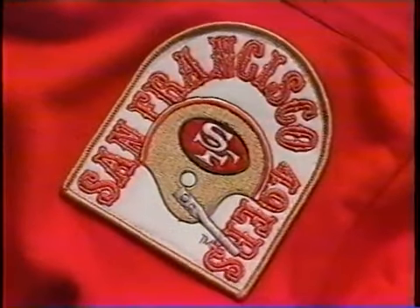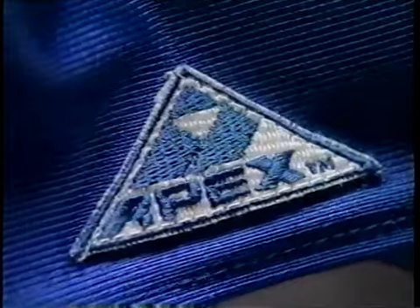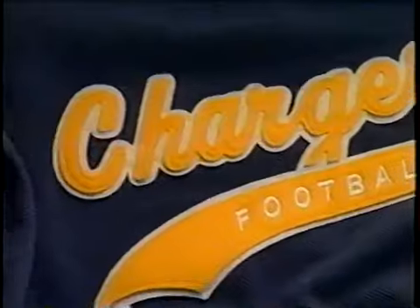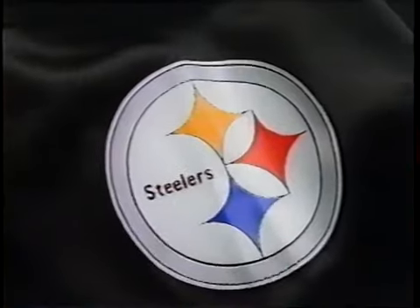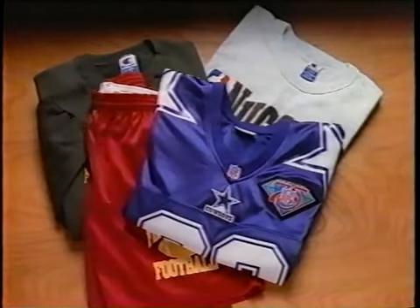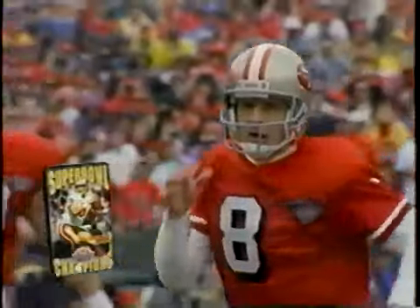Insider Authentics gives you all the big names in the big games: Apex, Champion, Starter, Russell, and others. They feature the same fabrics, cuts, and logos used by the professional and college teams. Sweatshirts, t-shirts, shorts, and jerseys that can take a pounding and still look like a hero.